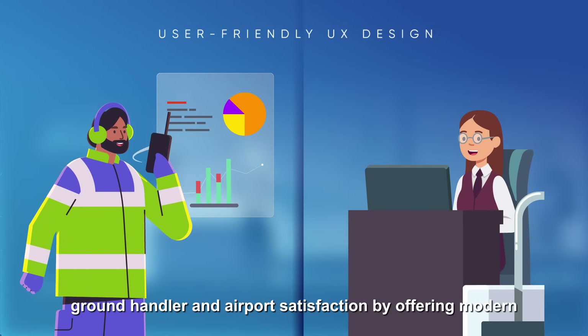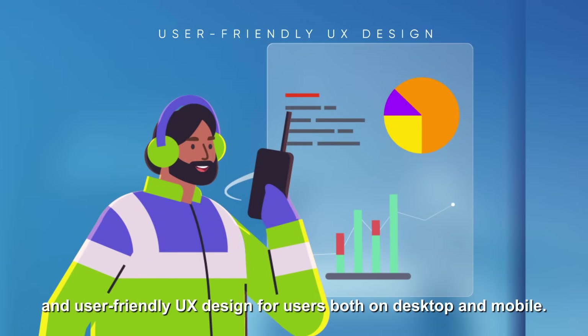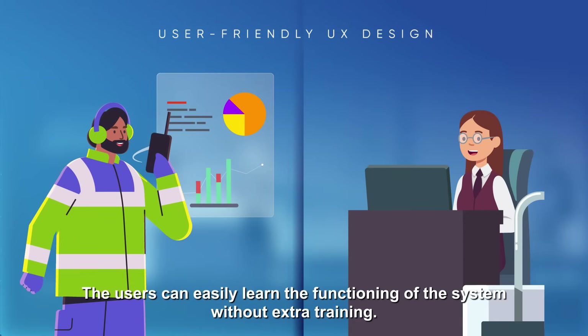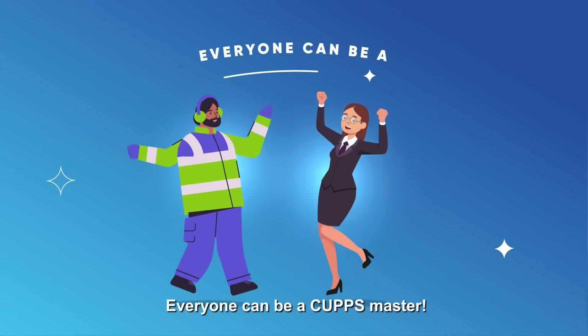CAHPS guarantees airline, ground handler, and airport satisfaction by offering a modern and user-friendly UX design for users both on desktop and mobile. Users can easily learn the functioning of the system without extra training — everyone can be a CAHPS master.